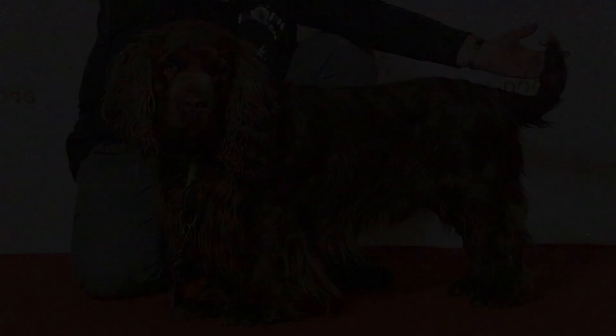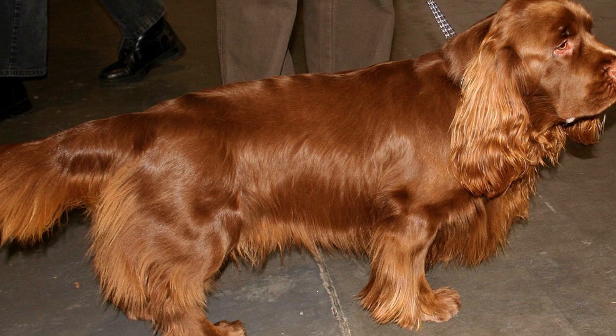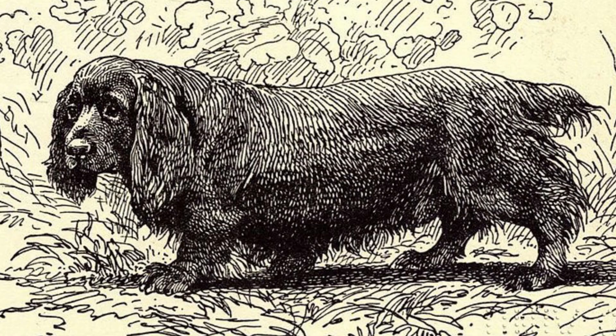Number 9: Sussex Spaniel. The Sussex Spaniel is a sturdy, low-to-the-ground dog with a unique golden liver color. They are named after the place of their development, Sussex County, where they were bred to flush birds. The Sussex Spaniel is very devoted to its people and makes a good companion dog.